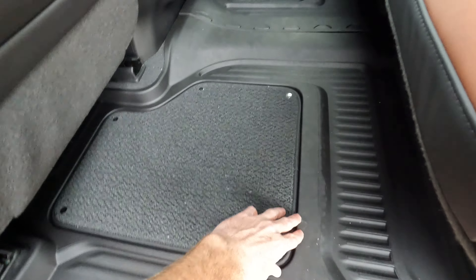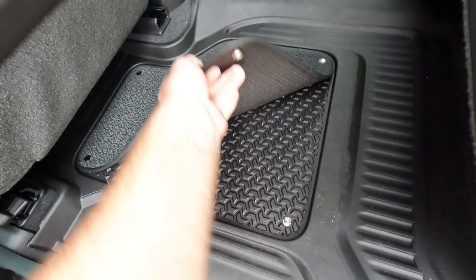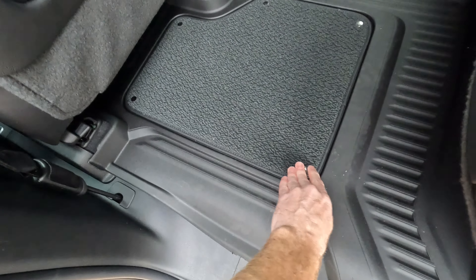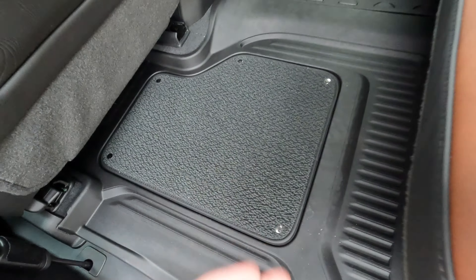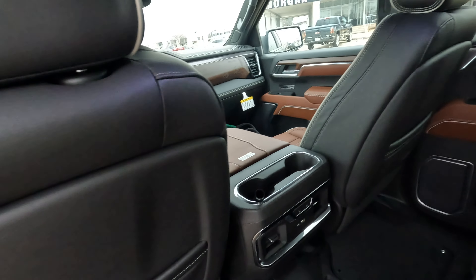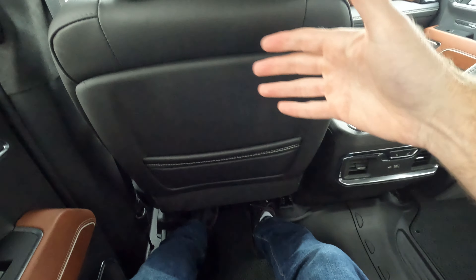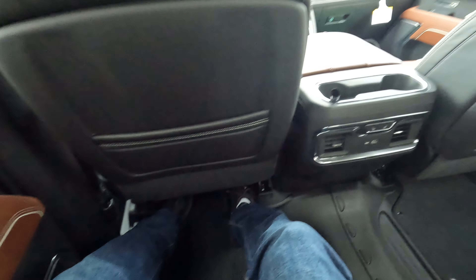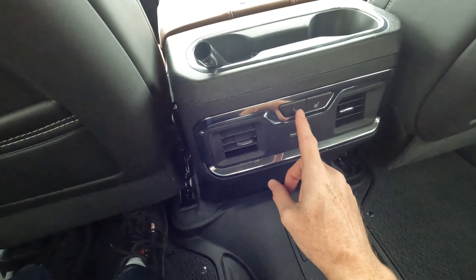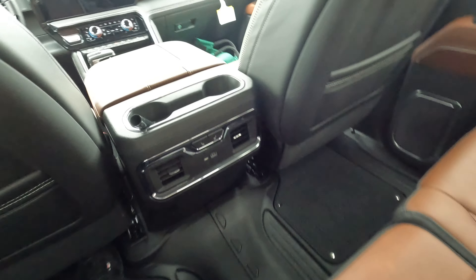I showed you the in-seat storage earlier, but you also have under-seat storage where you'll find the tools to change a spare tire. I like the inserts on the floor mats — you have rubber floor mats under there, so if you're going off-roading and everyone's shoes are dirty, you can take the carpet out. We'll reach up here and grab the grab handle to make it easier to get in — there is so much space in here. More cup holders, heated outboard seat controls, air conditioning vents, and USB connectivity.